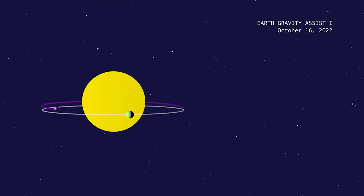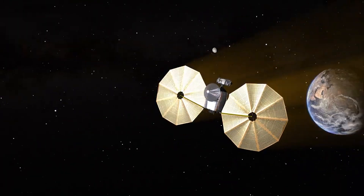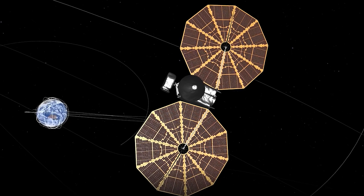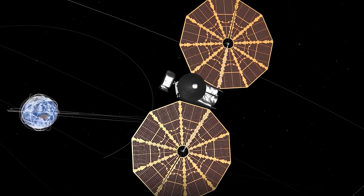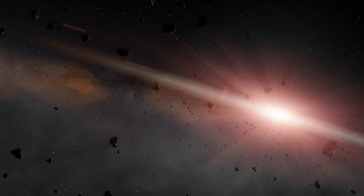NASA's Goddard Space Flight Center has tweeted out animations showing Lucy's Earth flyby and following mission. The animations also include the spacecraft's unique circular solar panels, each of which measures 24 feet in diameter — more than enough to provide Lucy with the 500 watts of electricity it will require when it travels through the dark regions of space amid the asteroids near Jupiter.